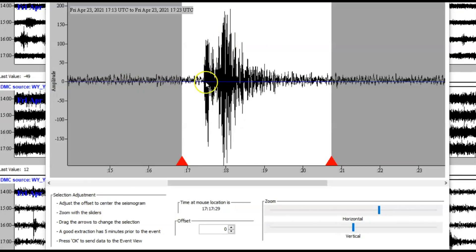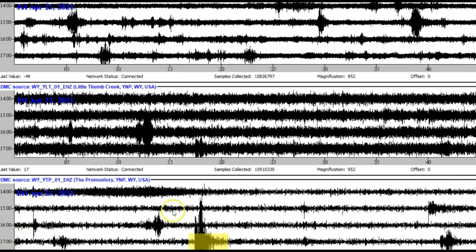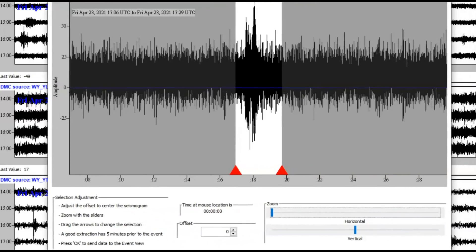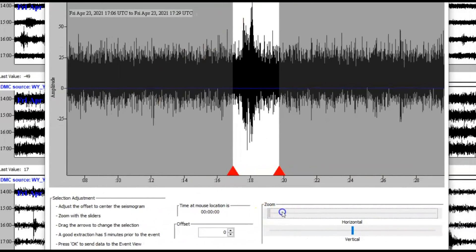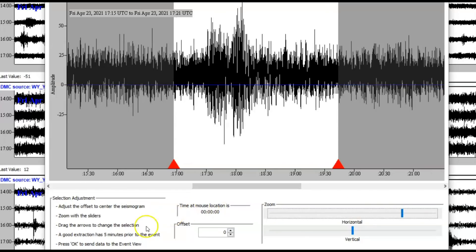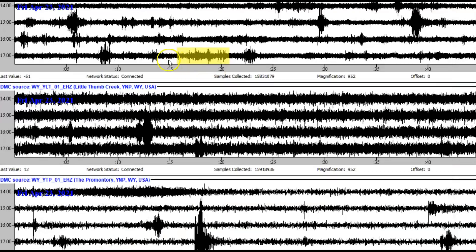At 17:23, another earthquake with harmonic tremors — it's got a P-wave on it. This one comes from the promontory; I pulled it because it's larger there. Here we got West Thumb — I'll pull that down and make it larger. And I'm going to pull a larger section at Yellowstone Lake because there was more activity going on.